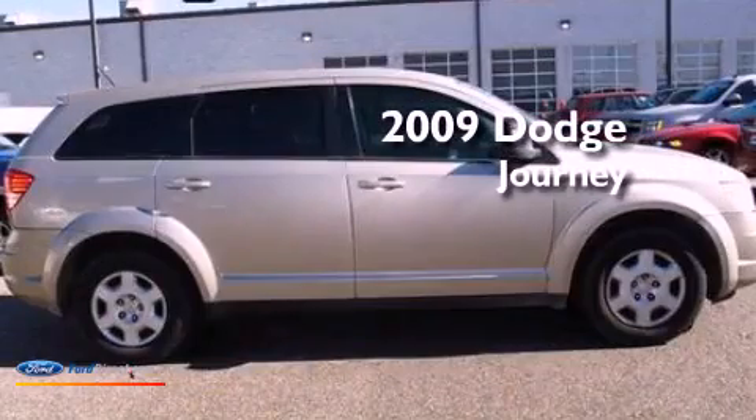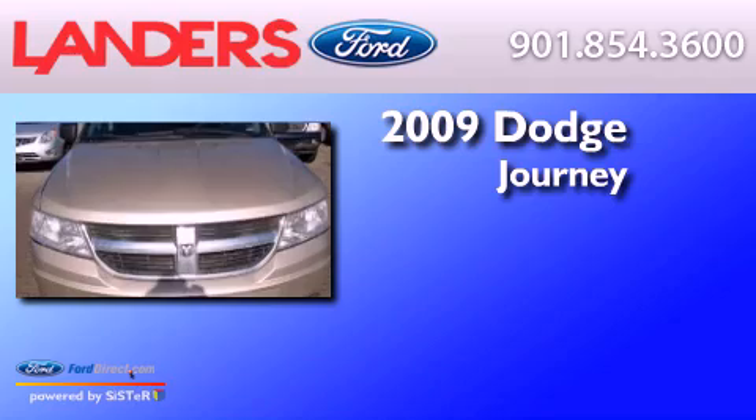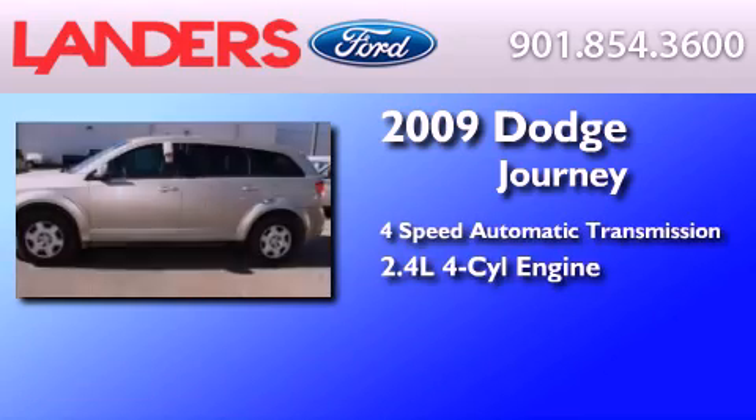This is a 2009 Dodge Journey. This crossover has an automatic transmission and an inline four-cylinder engine.